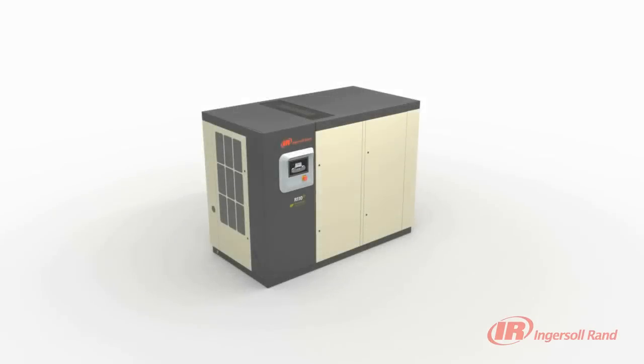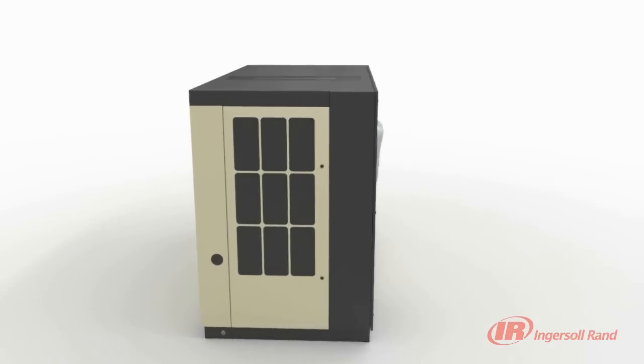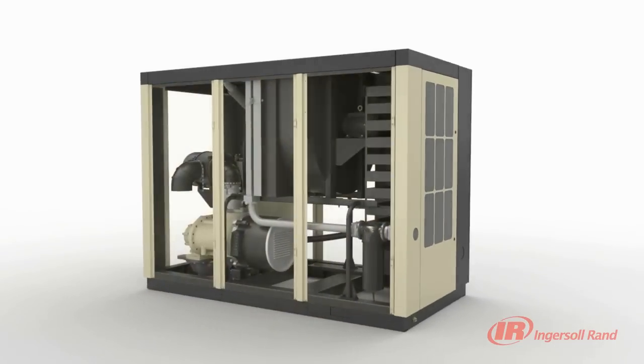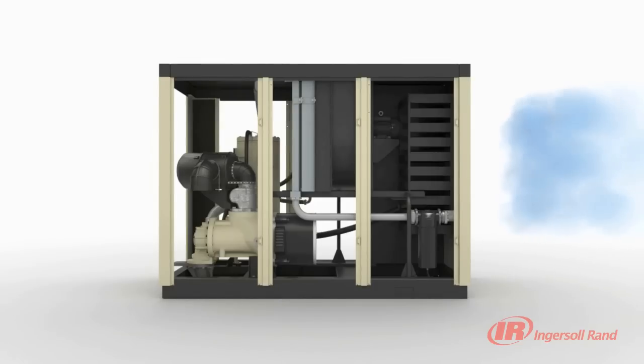A significant part of a compressor's reliability is related to the cooler configuration. As such, the R-series utilizes a unique sequential cooling system that improves reliability, efficiency, and reduces noise level.